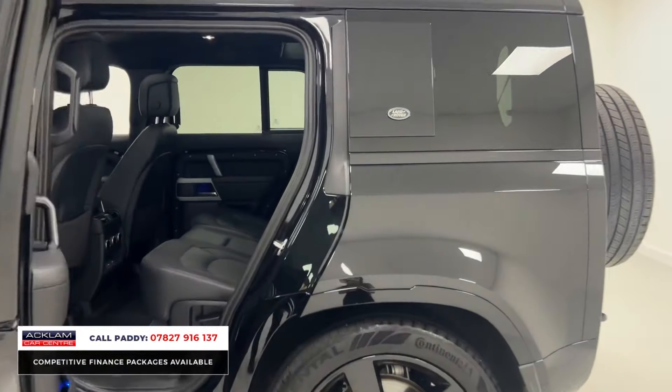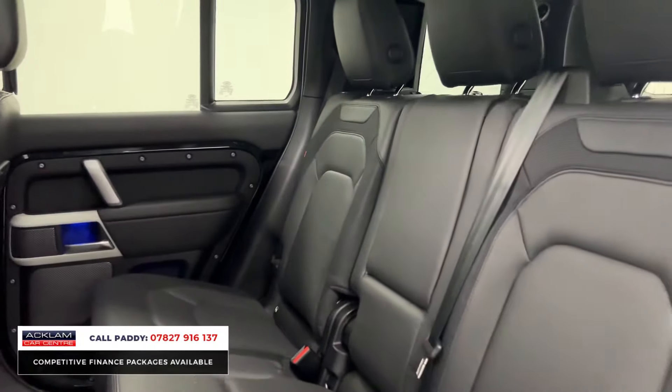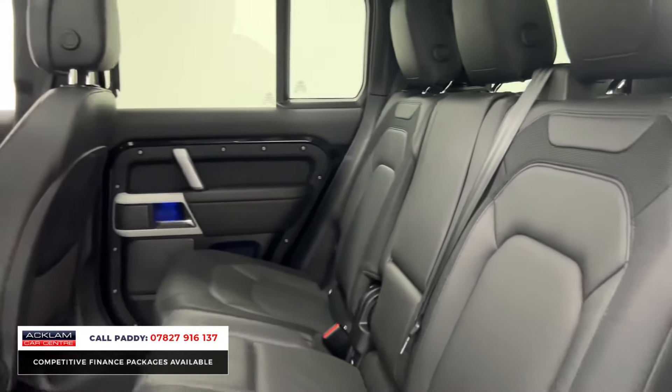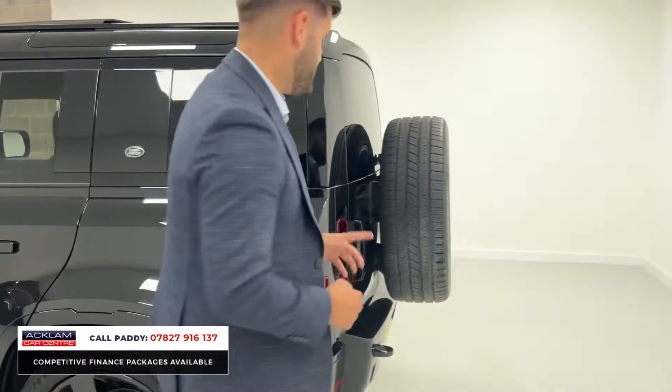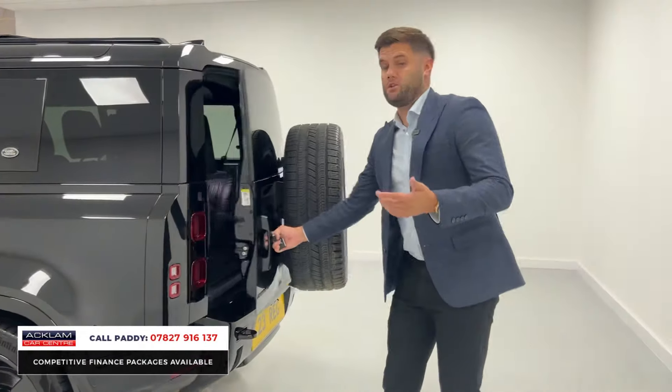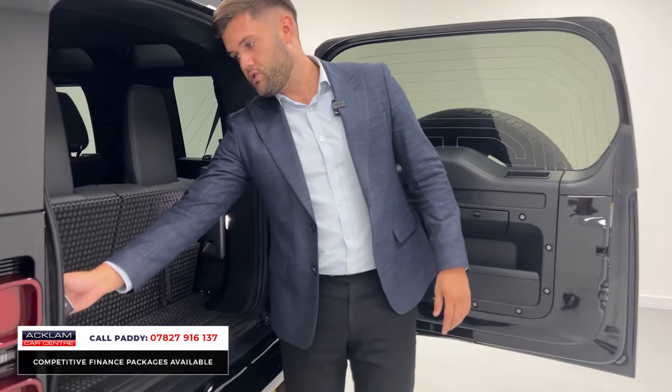Those seats are heated and ventilated as well as being electrically adjustable. The Defender — we sell so many of them, even in a five-seater, because they're just a huge SUV with plenty of tech, plenty of spec, and plenty of space. But with this one you do have that seven seat option as well. We sell a lot of seven-seaters but don't see many Defenders in the seven seat option — when we do get them, they sell very, very quickly.